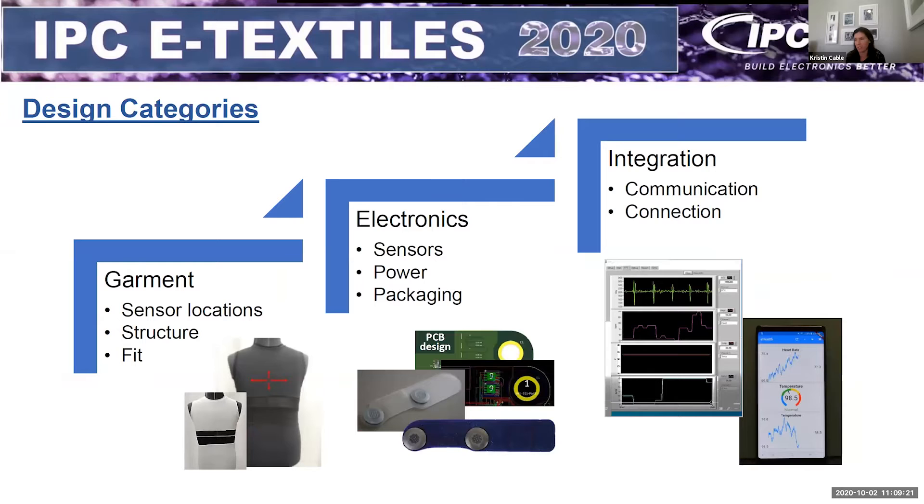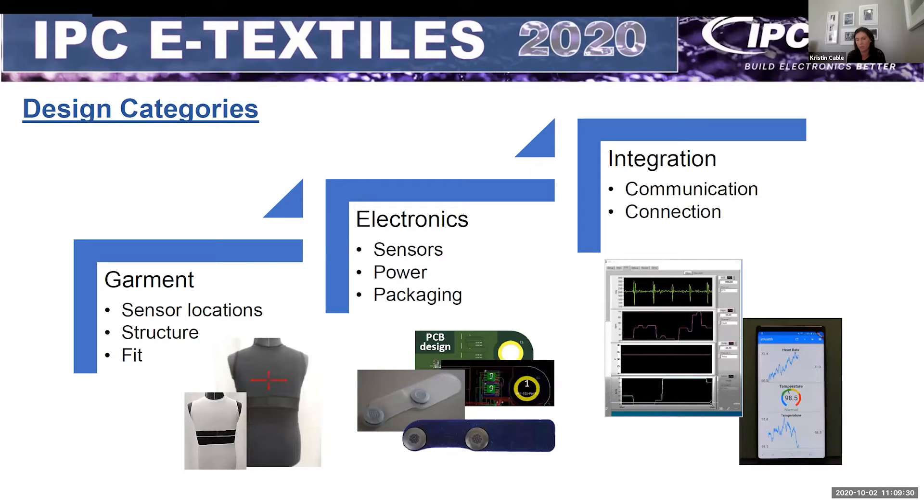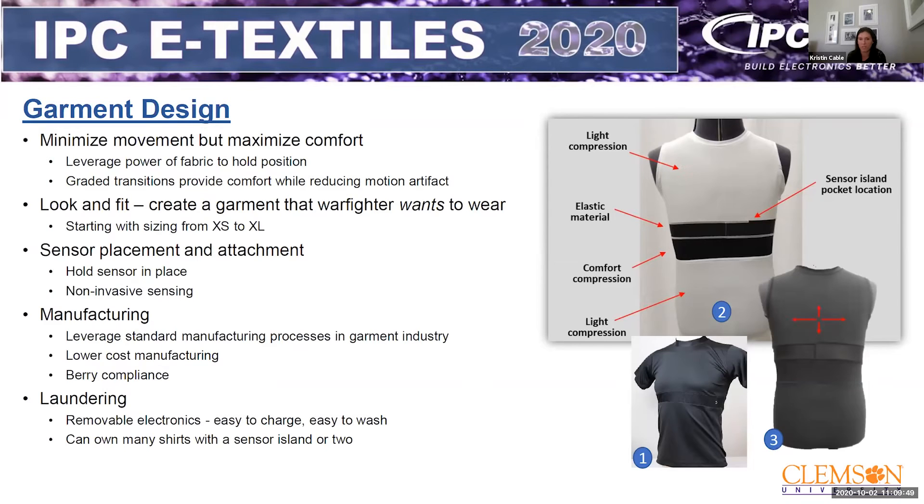I'll step through this in three sections: the garment, including sensor location, structure, and fit; then the electronics, including sensors, power, and packaging; and finally integration, including communication and connections. The first consideration in garment design was understanding that our customer is very active — constantly moving, bending, turning. It's important to minimize motion artifact of the sensors to make sure we're getting a clean signal. Clemson was able to translate those needs into a multi-zone garment structured to keep the sensors in place using high-power fabric with appropriate grading to maximize comfort.